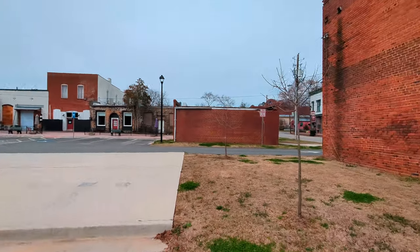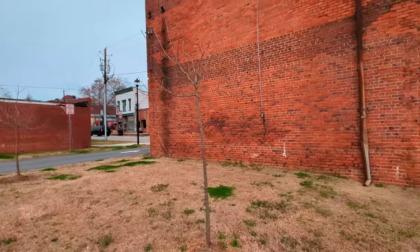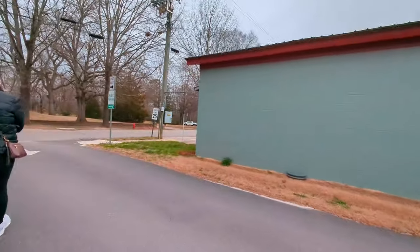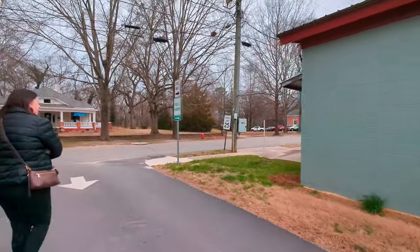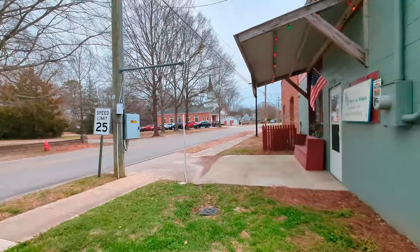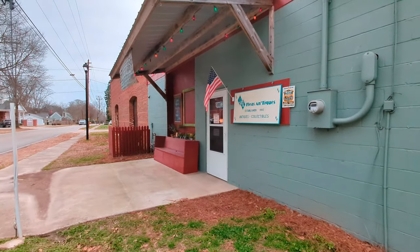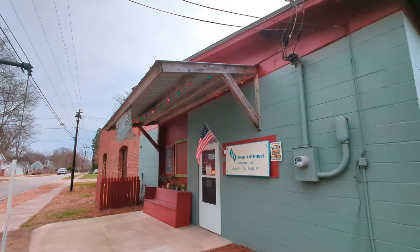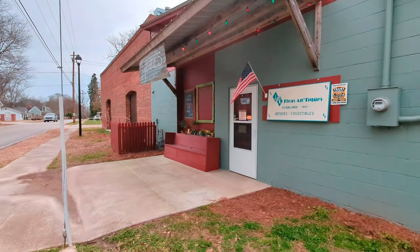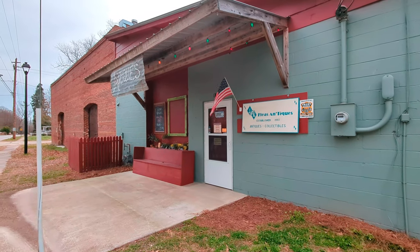So anyone that lives in Rutledge, Georgia — if you're watching this video, let us know: was that the old jail? What was that building? There's some more stuff over there we should go see. Let's check out this little antique shop — J&K Fleas Antiques. That's cool. No public restrooms. Store hours: Thursday, Friday, Saturday 10 a.m. to 5 p.m.